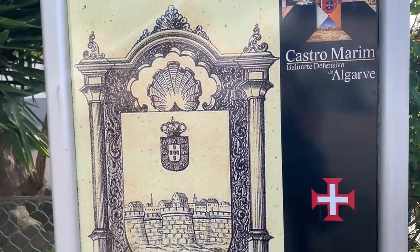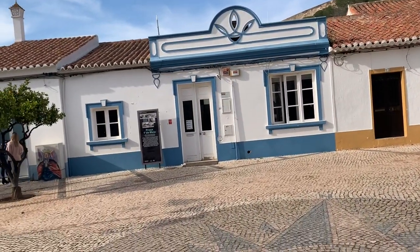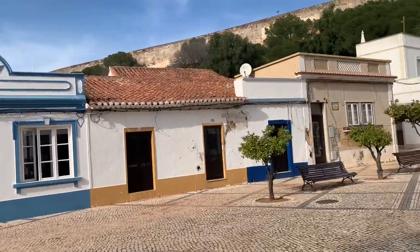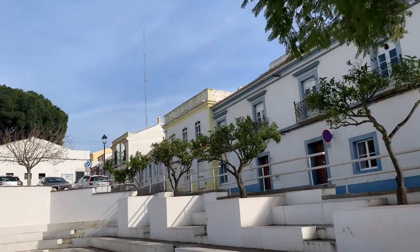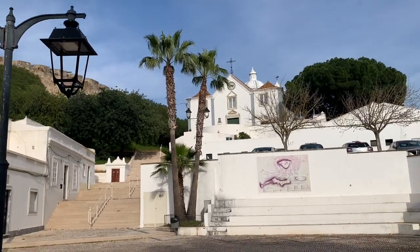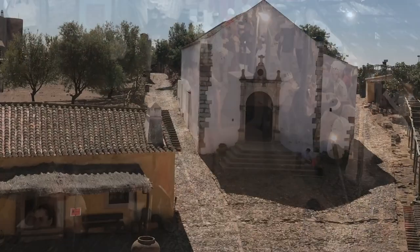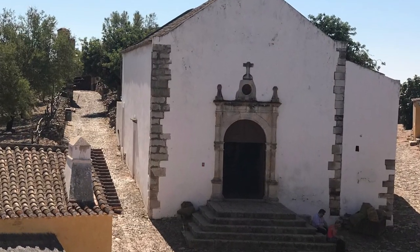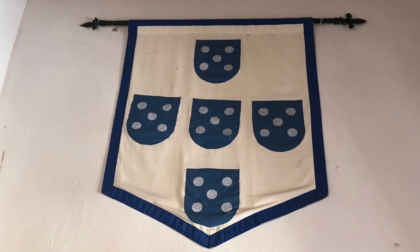The Knights Templar were supposedly all killed or arrested in 1307 by the combined efforts of Pope Clement V and King Philip of France. The French king owed lots of money to the Templars and was bitter he wasn't allowed to be a Templar. The Pope didn't like that the Templars were essentially undermining the church's authority. But Templar fleets escaped to Scotland and Portugal and were protected by the Portuguese crown. In 1308 the Pope issued orders to investigate the Templars, but Portugal's King Dinis and Queen Isabel protected the Templars.